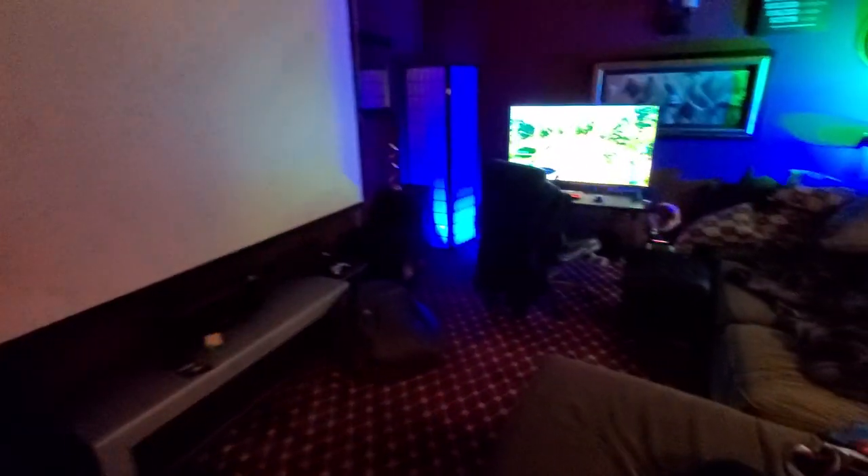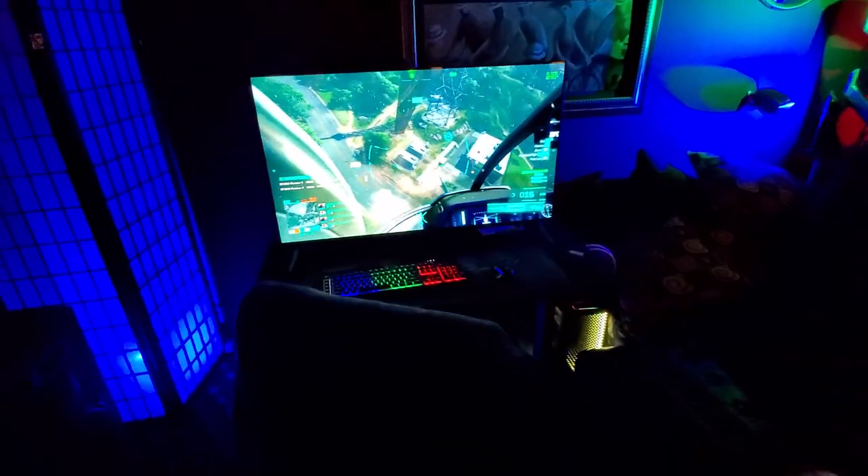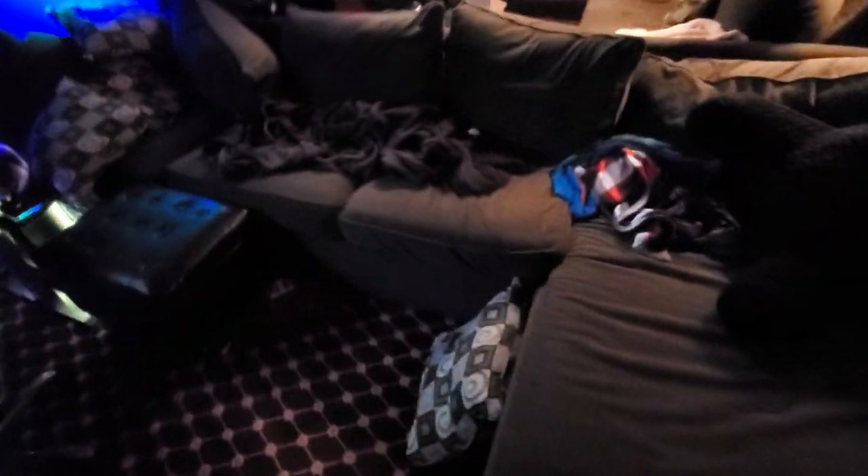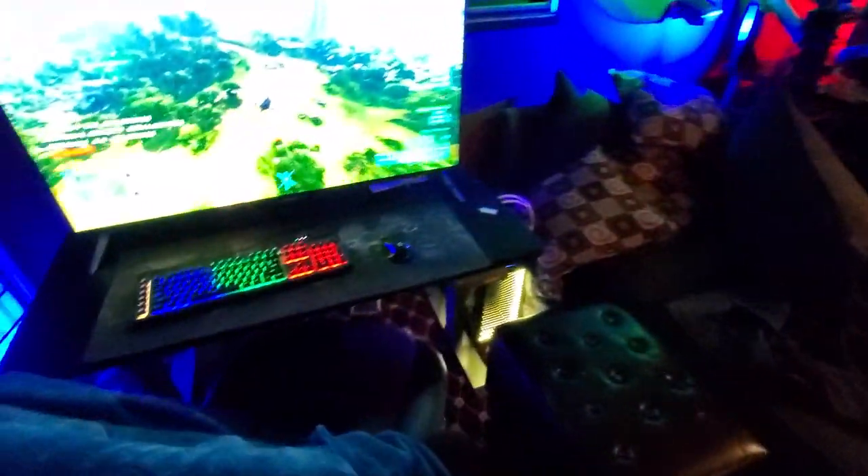Here's where I like to play. If I'm gonna come over here and play some games, we're gonna get some Battlefield 2042. We'll have a little more time with this soon.